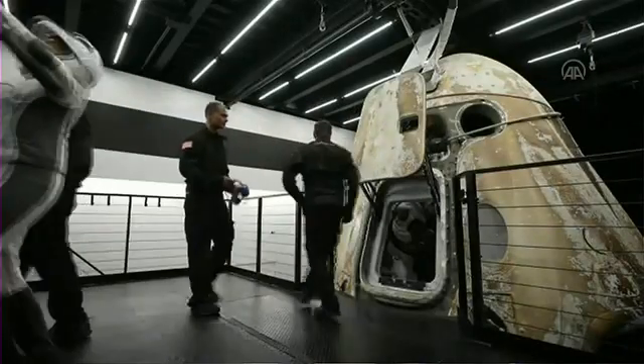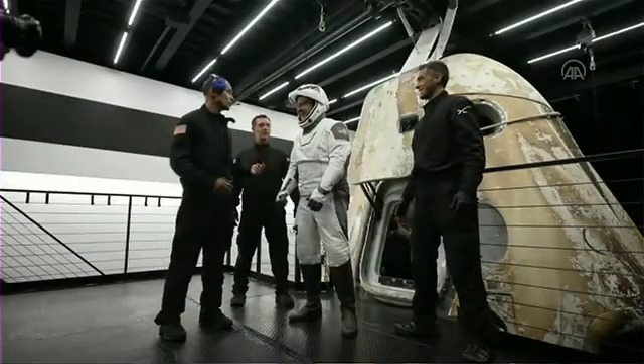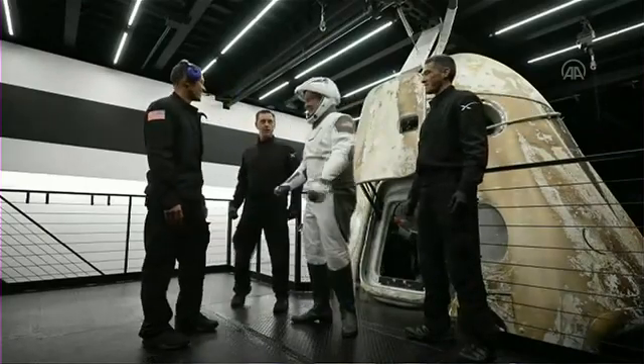Just strutting on down — no problem at all. Super excited, ready to go. Yeah, there we go.